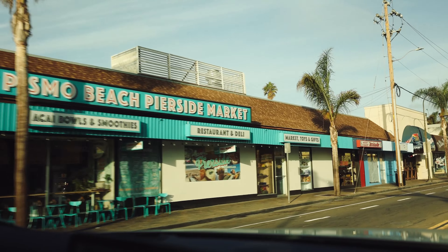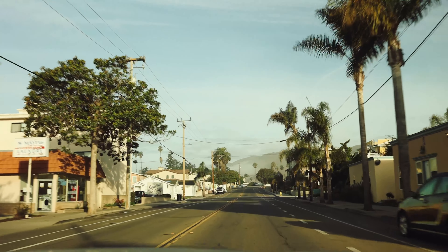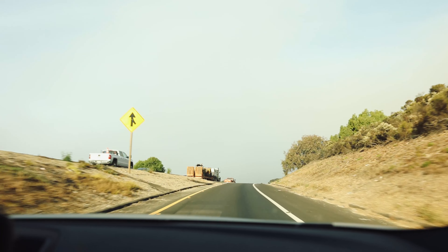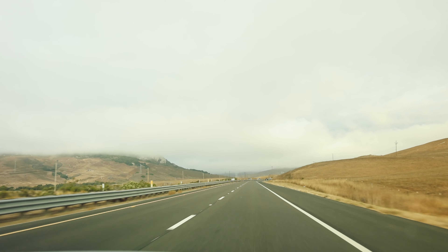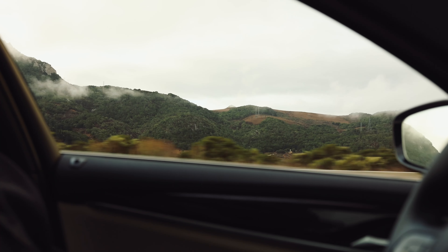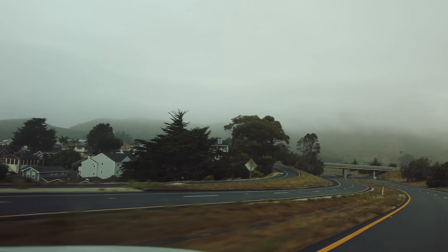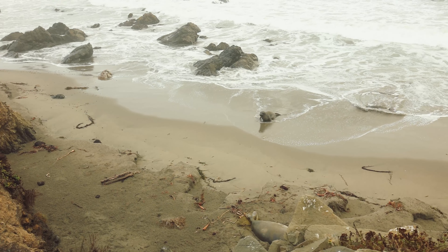Our day begins in Pismo Beach, which actually turned out to be one of my favorite stops on the entire road trip throughout all the countries we've been to. We picked it because it was a space in between LA and San Francisco, and we randomly picked it off the map — never really heard much about it. Maybe a testament to letting the randomness of life guide you sometimes, because it was our favorite.